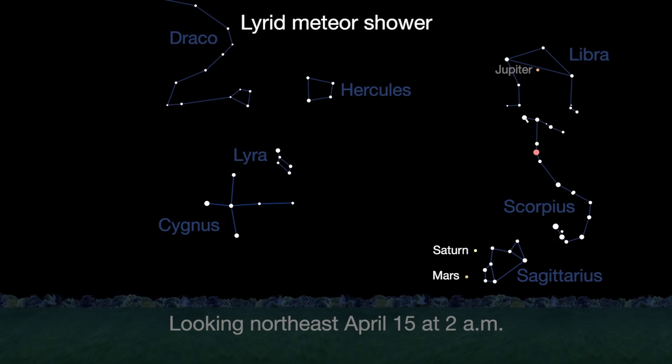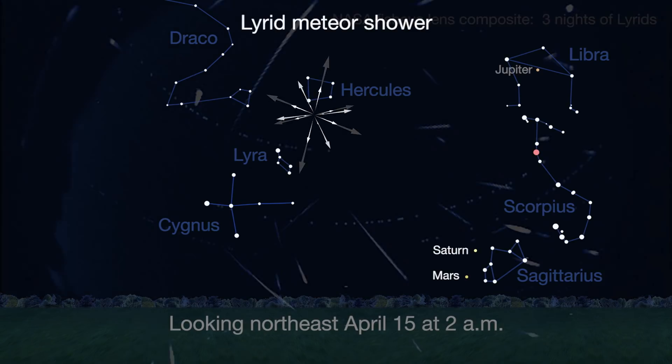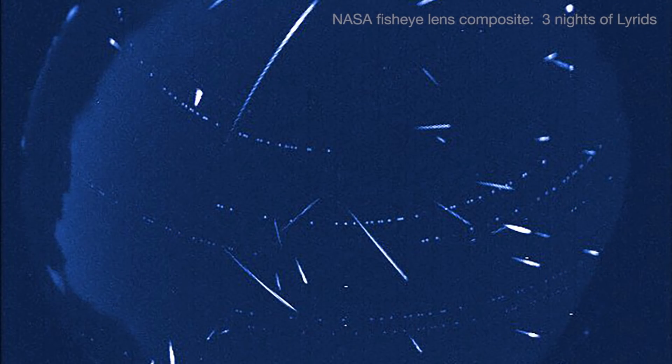U.S. observers should see good rates on the nights before and after this peak. A bright first quarter moon plays havoc with sky conditions, marring most of the typically faint Lyrid meteors. But Lyrids will be high overhead after the Moon sets at midnight, so that's the best time to look for Lyrids.